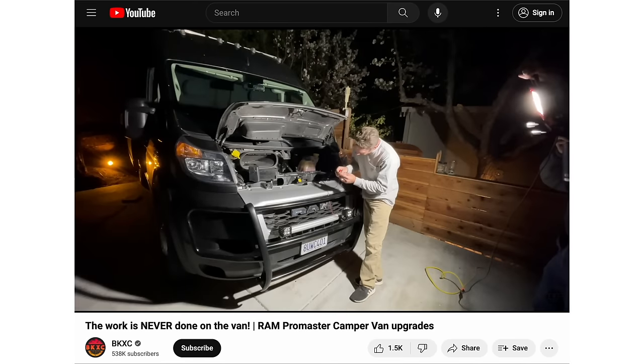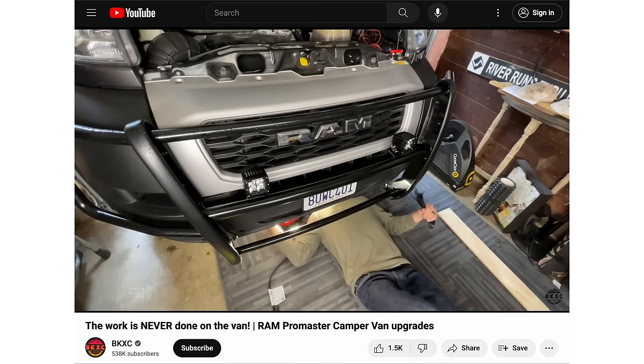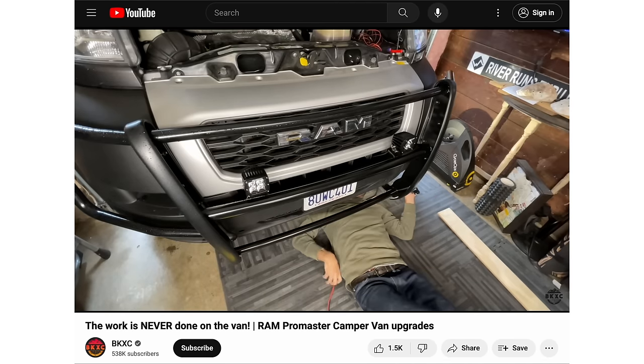One massive complaint that you will hear from every single ProMaster owner of this generation is that the headlights are bordering on criminal with how dim they are. If you are driving on a dark road at night, you're taking your life into your own hands. Driving with these headlights at night is terrible — you can't just pop out the bulbs and put in some LEDs, you have to actually cut stuff out and glue stuff in. I put a brush guard on the front of the van just to get some really nice bright off-road only lights, and these things have saved me from quite a few animal encounters.